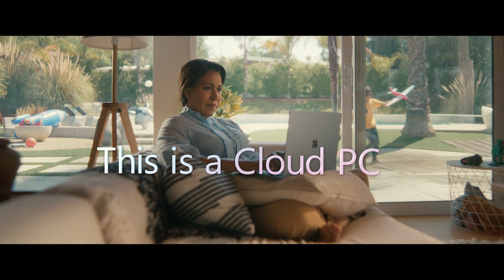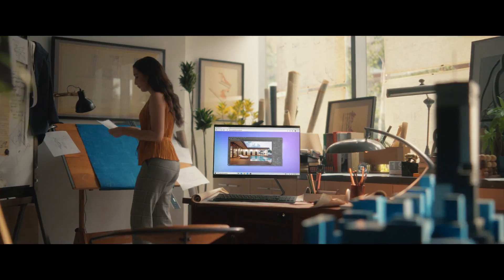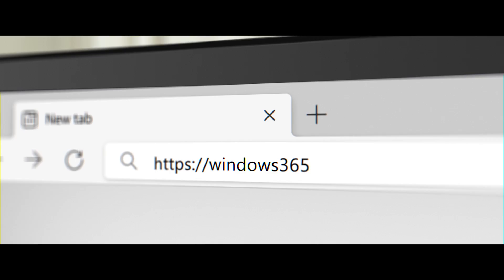This is a cloud PC. And so is this. And this. And this. Now any device can be a cloud PC with Windows 365.